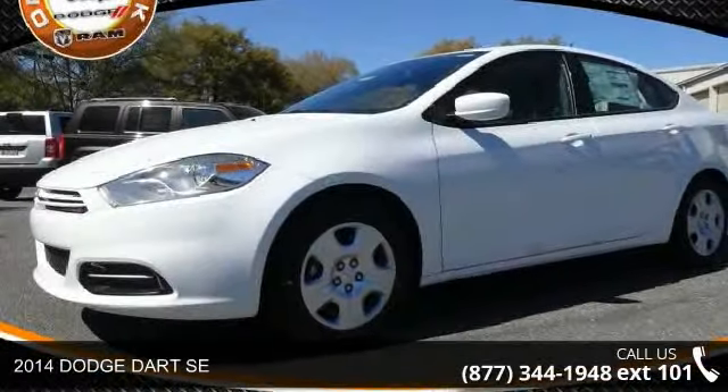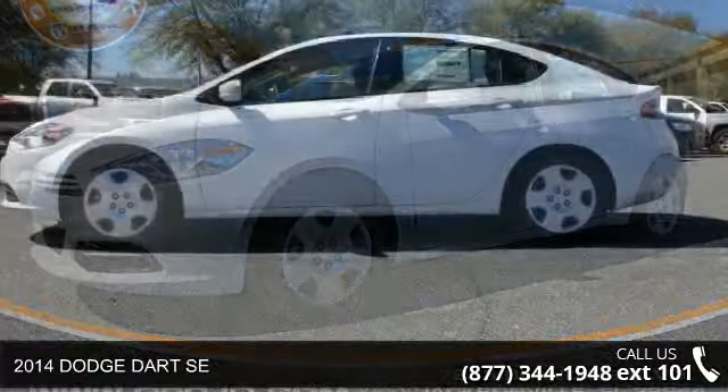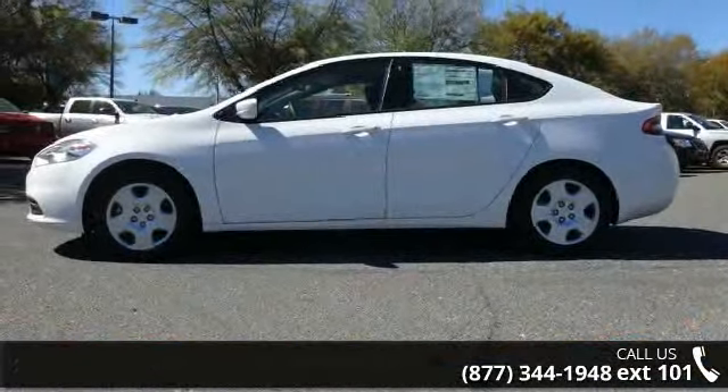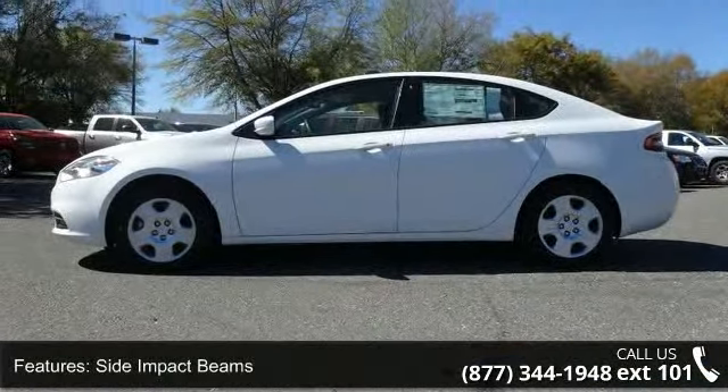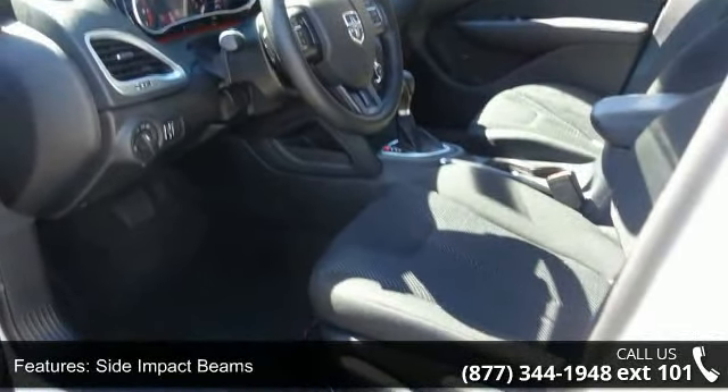Step into the 2014 Dodge Dart SE. If you are looking for a first-rate auto, this one could be yours. Today this vehicle's top features include rear child safety locks, carpet floor trim, driver footrest, manual type adjustable front head restraints.